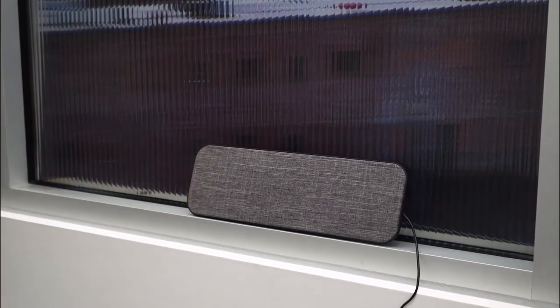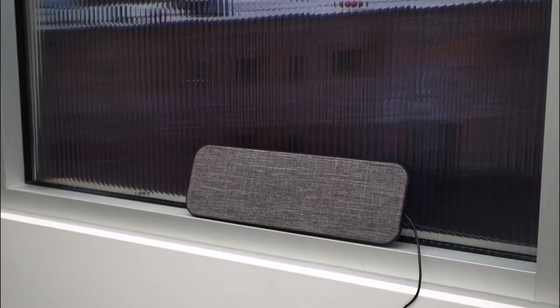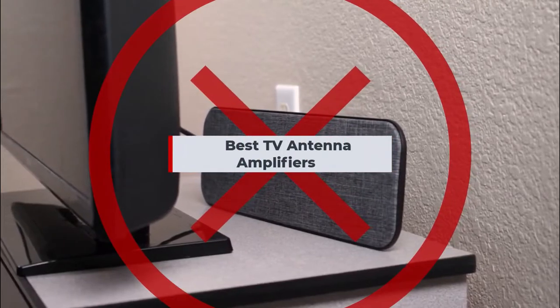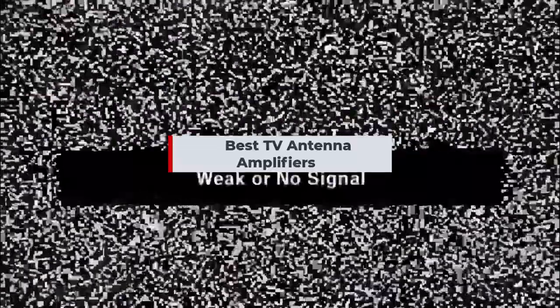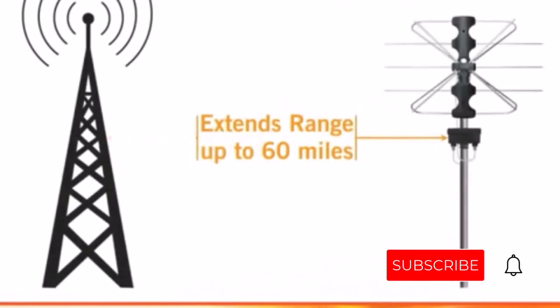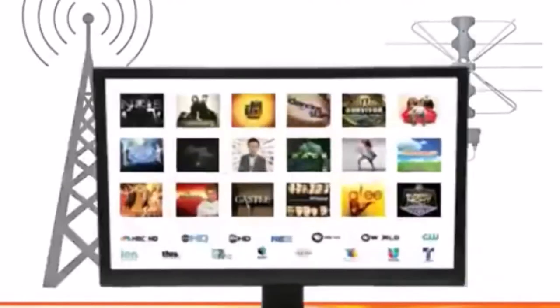Are you trying to find the best TV antenna amplifiers? If yes, you have come to the right place. The below is a list of the top 7 best TV antenna amplifiers. Be sure to read my description if you want to learn more about the price and other details. Please subscribe and click the bell button for more update videos to the channel and don't forget to like and comment.